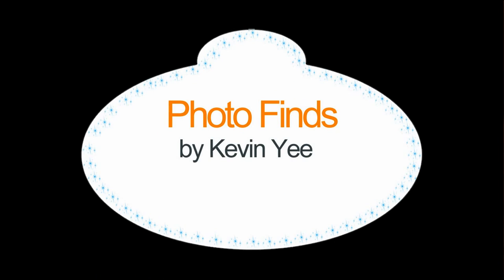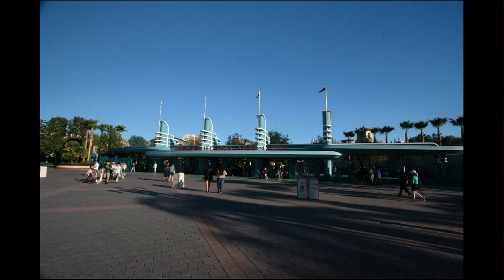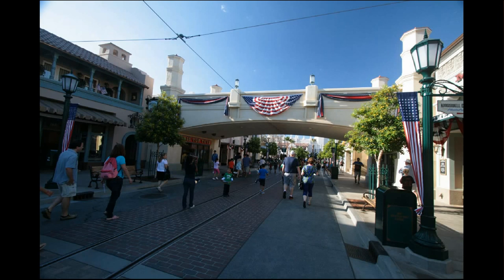Welcome to Photo Finds. I'm your host Kevin Yee, and this week we are not in Orlando anymore. That may look like Disney's Hollywood Studios, but it's actually Disney's California Adventure, the park next to Disneyland. We had taken a visit out to California not too long ago, and so we thought we would capture a few things which are new since our last visit, about a year ago.